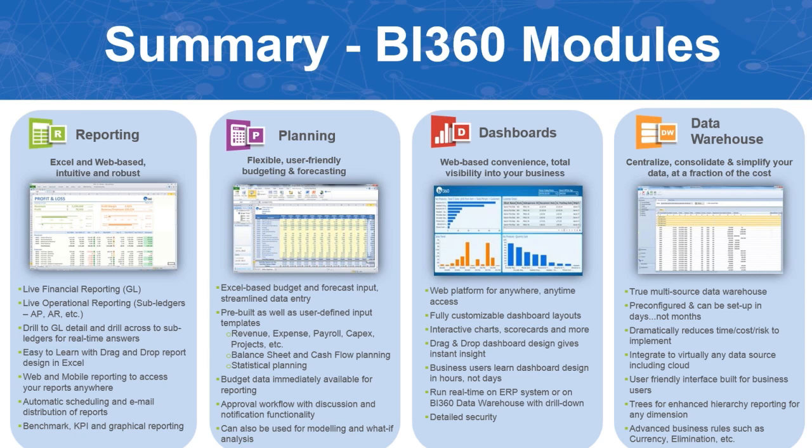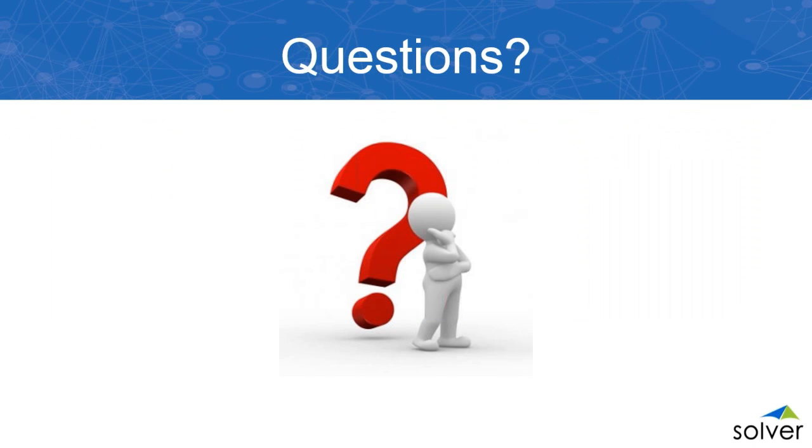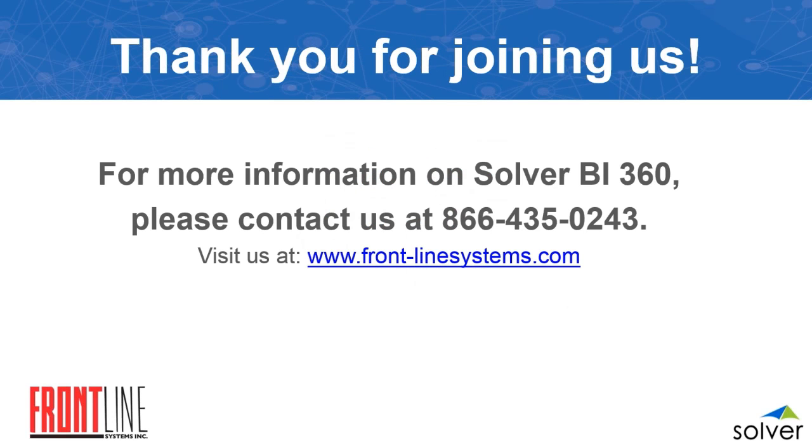To summarize the reporting module: it's Excel and web-based, with access to live financial reporting, operational data, subledgers, AP, AR, and any modules you own. You can drill down to GL details and across subledgers, and access reports through mobile apps for Android and Apple on iPads, iPhones, or droids.